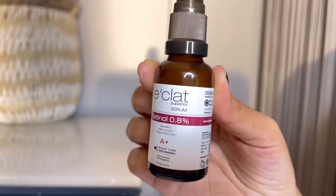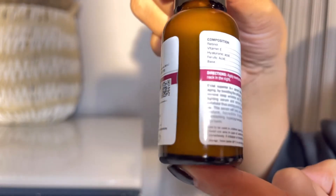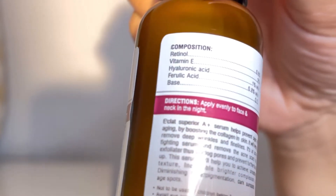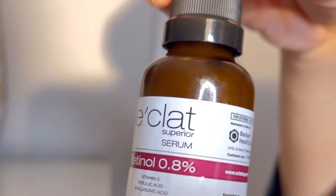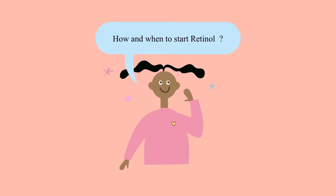It has multiple benefits, so I'm going to cover these doubts and questions quickly so the video isn't too long. This is the bottle — the percentage of retinol is 0.8%, which is very good for beginners. It also contains vitamin E, hyaluronic acid, and ferulic acid. The price of this 30ml bottle is ₹1,650, and it comes in a pump form which is very handy.